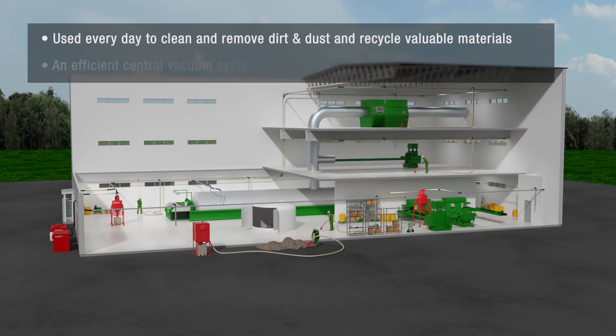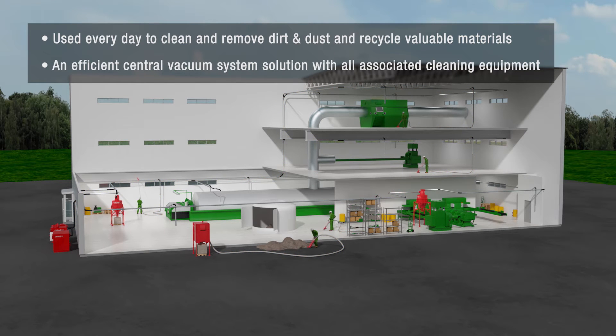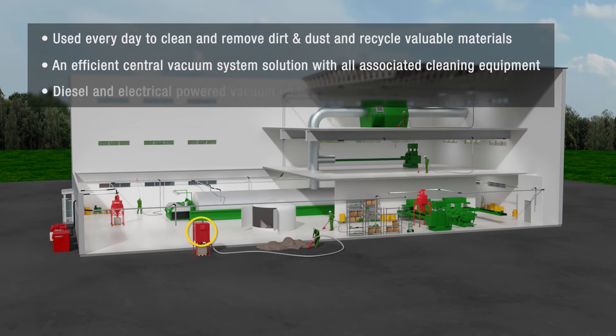Large range of equipment for an efficient central vacuum system solution: vacuum units, filter separators, pre-separators, pipe systems and all associated cleaning equipment. A complete stationary vacuum system with multiple outlets and operators — everything from smaller stand-alone cleaning machines to powerful vacuum units up to 160 kilowatts.